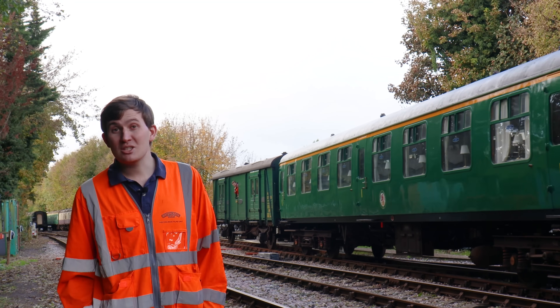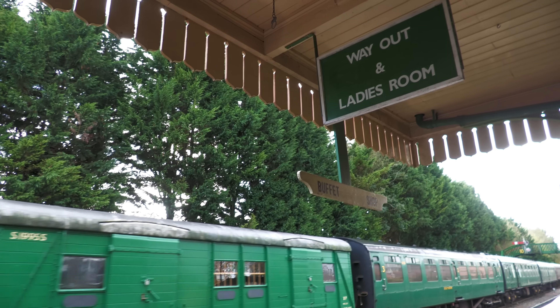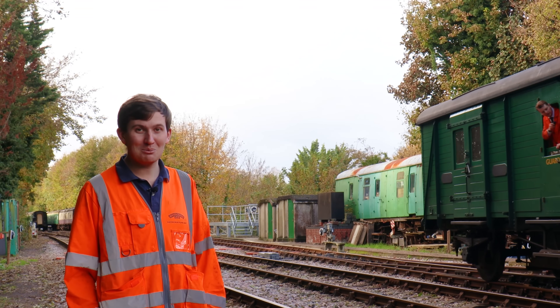In today's episode we're down here at Alresford where they're currently shunting together the steam illumination sets — another part of the railway you don't get to see. They've got to make two sets together and they have a cunning plan of how they're going to do it. Welcome to In The Loop.